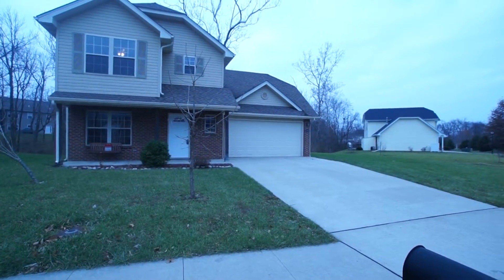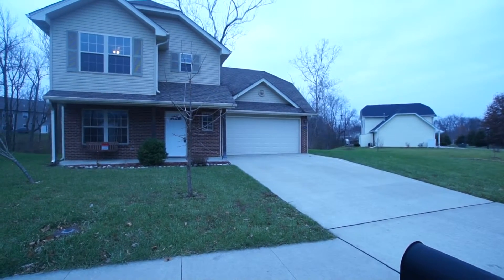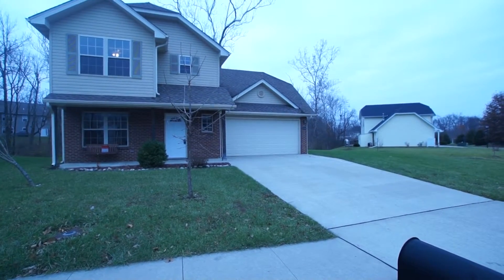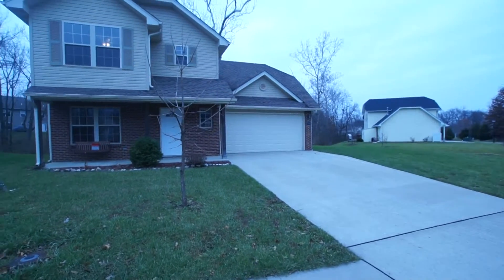Hello, this is Mark Sieber with 3MAX Boone Realty. Today we're going to do a tour of 2306 Pawprint — that's P-A-W-P-R-I-N-T. This is a three-bedroom home with two full and one-half bath and a two-car garage.